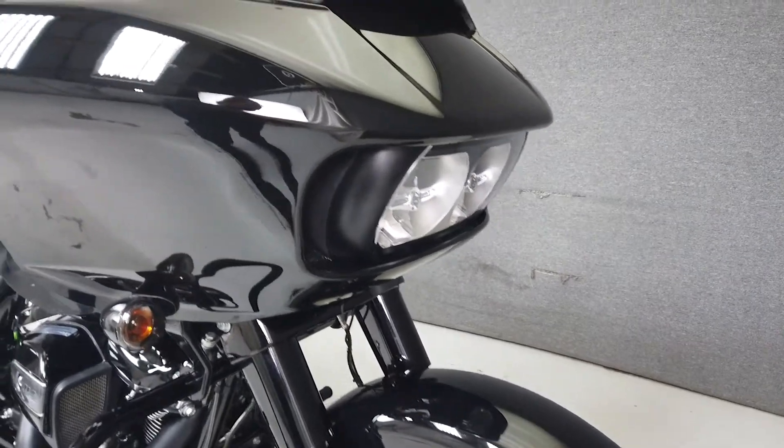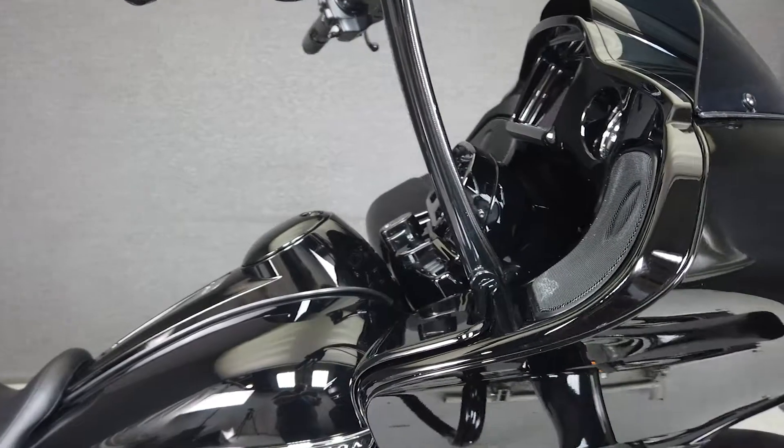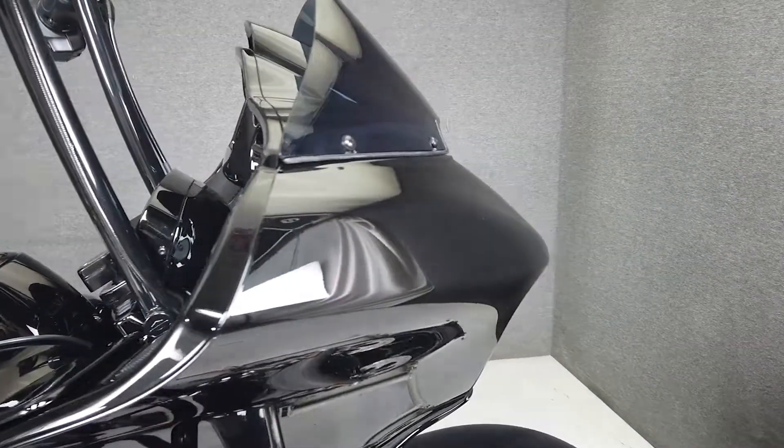It's been upgraded with Screamin' Eagle slip-on mufflers, 16-inch handlebars, a windshield, an aftermarket seat, and heated grips. It also comes equipped with ABS, cruise control, navigation, and a multi-function two-speaker stereo system.